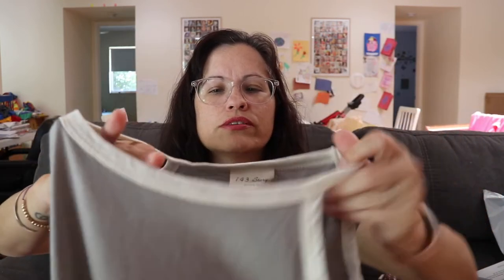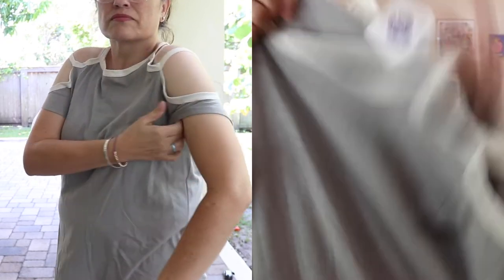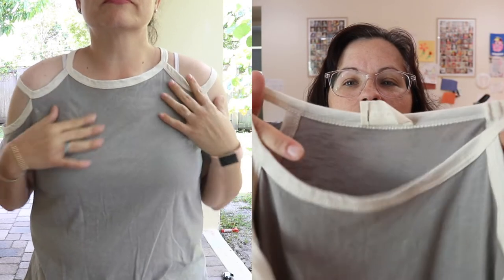Next top was this one — the 143 Story organic cotton cold shoulder top at $42. It has a cool shoulder detail, it's pretty long, and it's a nice gray color with a beige trim. I do like this one but it's hand wash as well. It isn't exactly bra-friendly, but I have strappy bras and bralettes that would work fine with it. So this is another one I'm considering — I just don't know about the hand washing.